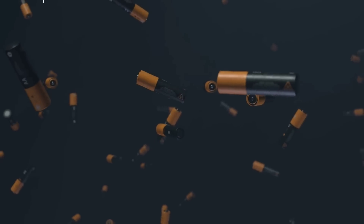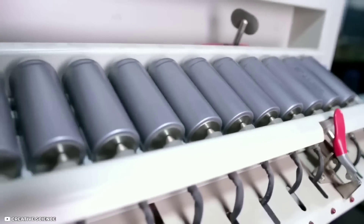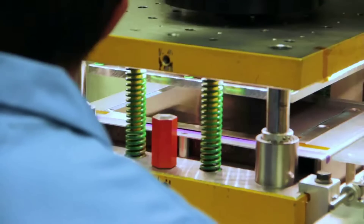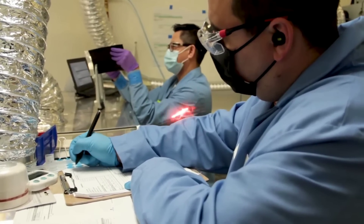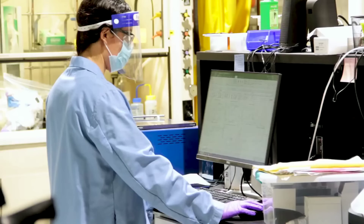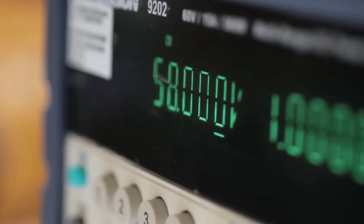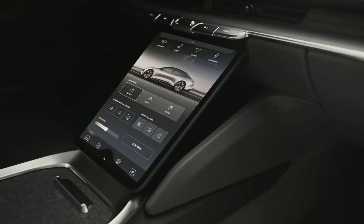The battery is the heart of an electric car, but it also has many problems — it's expensive, heavy, slow to charge, prone to overheating, and harmful to the environment. But what if there is a new type of battery that can solve all these problems? A battery that is cheaper, lighter, faster, safer, and greener than any other battery in the world.